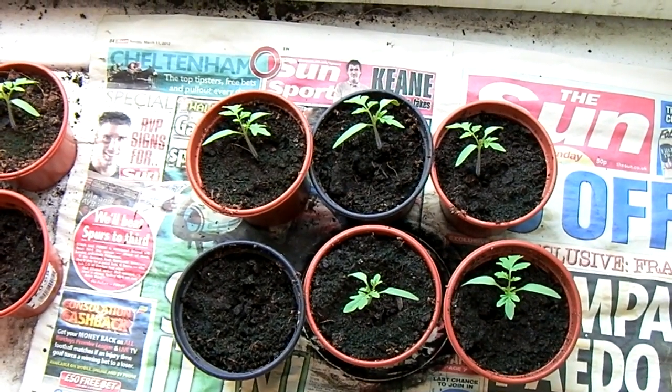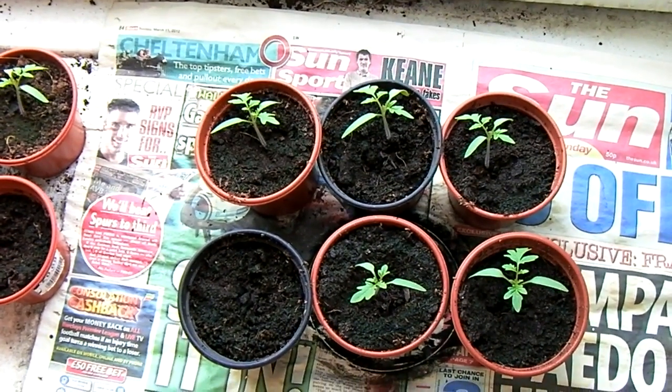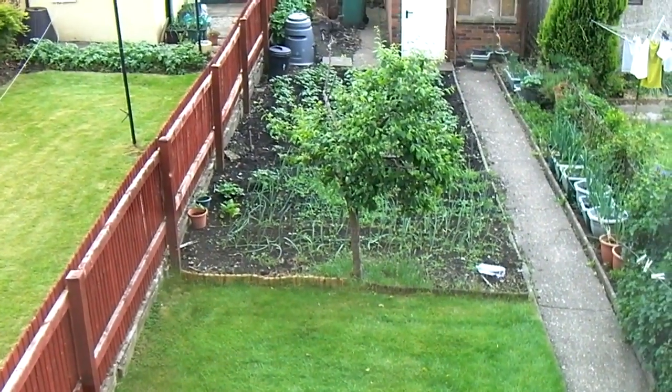These are Tumbling Toms, or Tumbling Tom F1s — they're tumblers anyway. And I'm looking forward to them. Who knows.